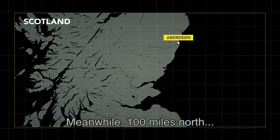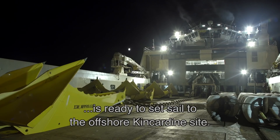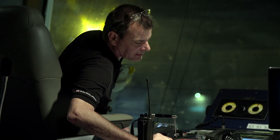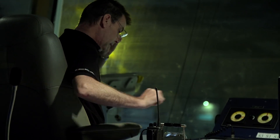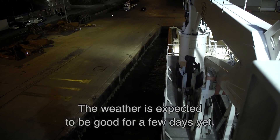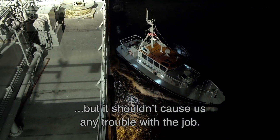Meanwhile, 100 miles north, the installation vessel chartered by Bourbon Subsea is ready to set sail to the offshore Kincardine site. We are just about to cast off and head out to the location. The weather expected is going to be good for a few days — it may pick up a little bit towards the end of the week, but it shouldn't cause us any problem for the job.